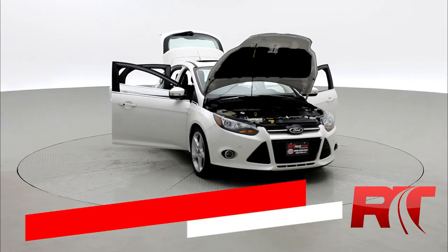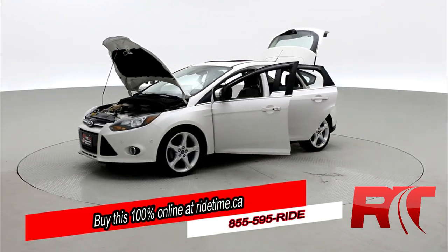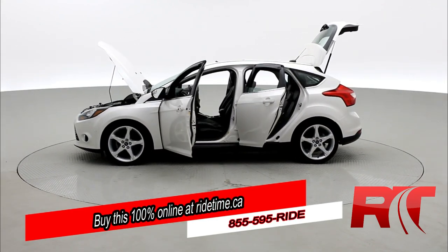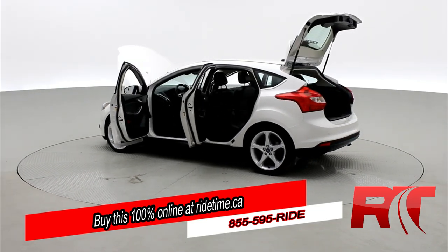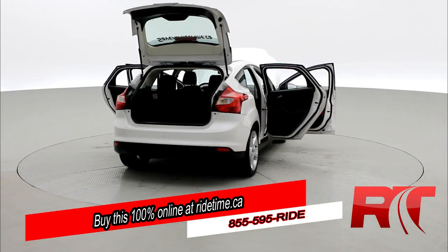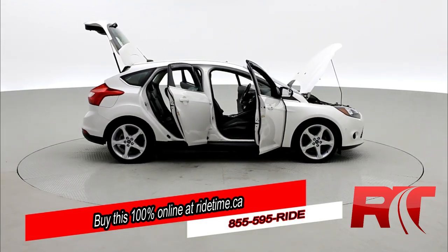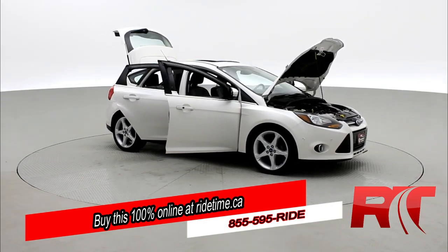Ride Timers, are you impressed by our turntable? Then you'll be further impressed by the fact that you could buy this 100% online with RideTime's confidential application. Did you also know we deliver worldwide? That's right, we deliver right to your driveway. If this is your future vehicle, leave us a deposit and we'll hold it for 48 hours. Don't forget to follow us on Instagram, Twitter, and Facebook.